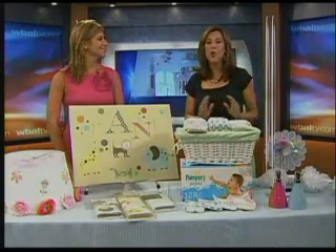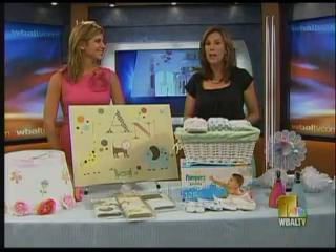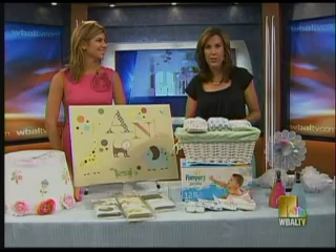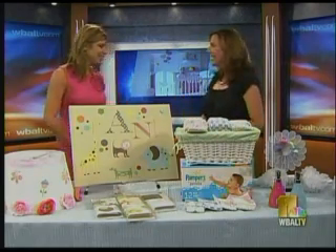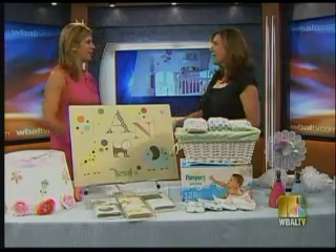Welcome back. Nurseries are so much fun to decorate. And if you want one that looks like how the stars do it but you don't have a Hollywood budget, interior designer Ani Simerjian is here to help. Good morning. Hi, Jennifer. Thanks for having me on the show. You're so welcome, thanks for coming.